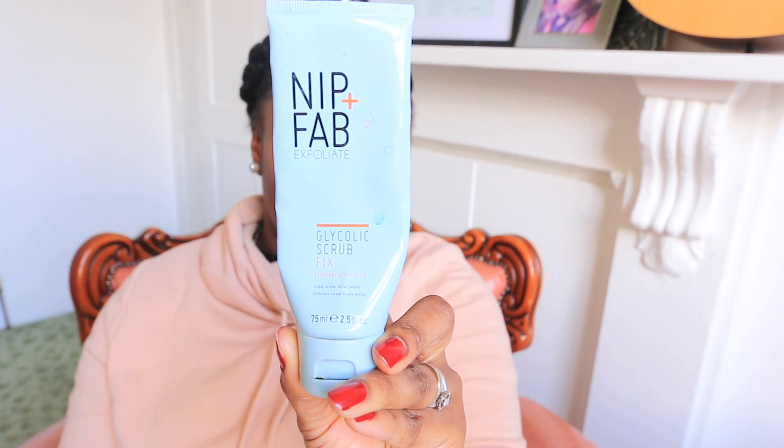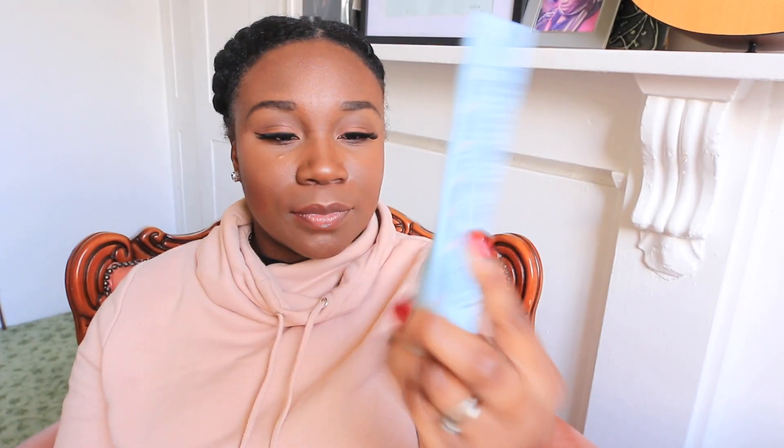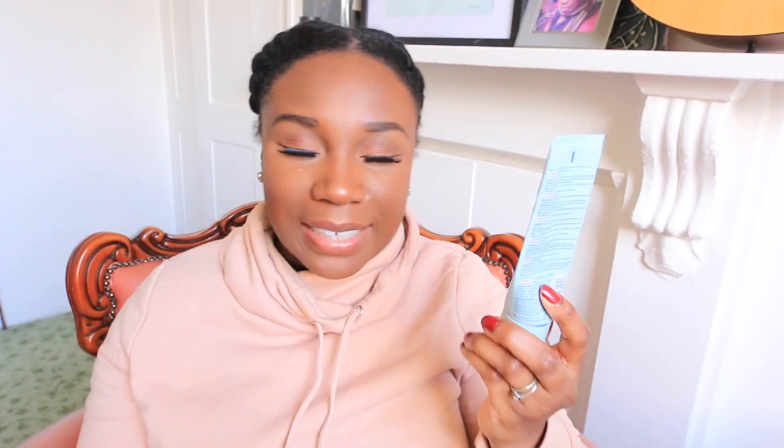My last and final one is probably up there as one of my favourites. It is the Nip and Fab Exfoliate Glycolic Acid Scrub Fix. As you can see, I am showing you an empty product — I absolutely love this. The stones in this are fine.